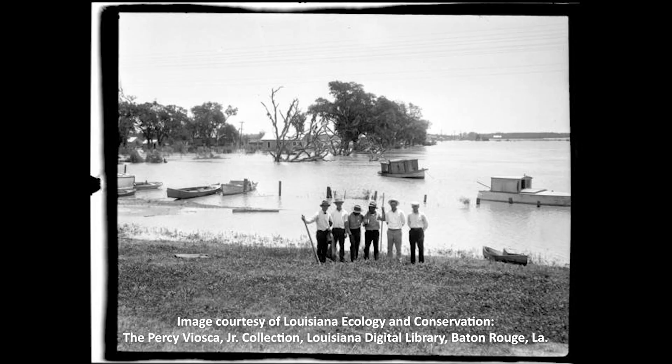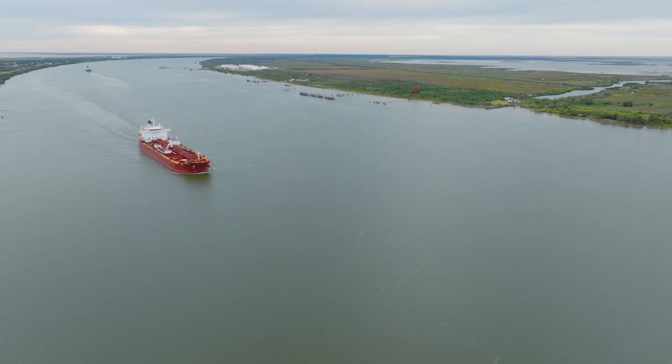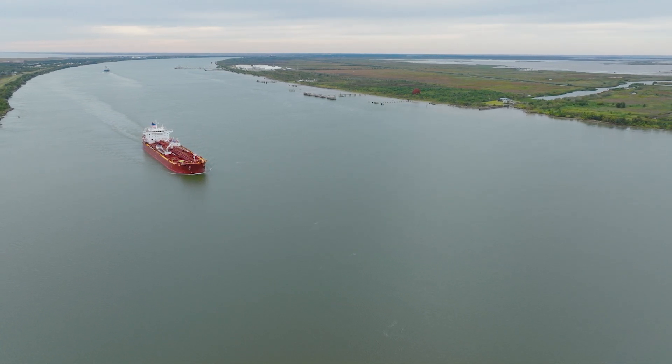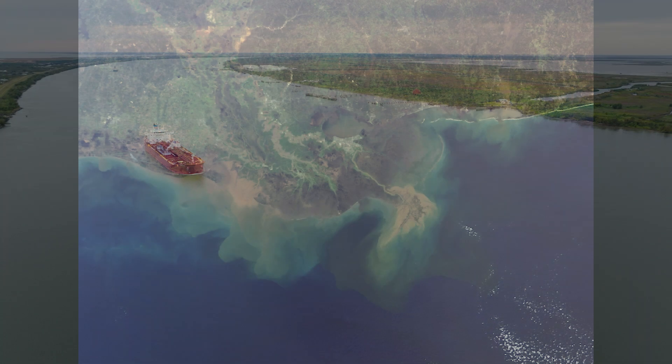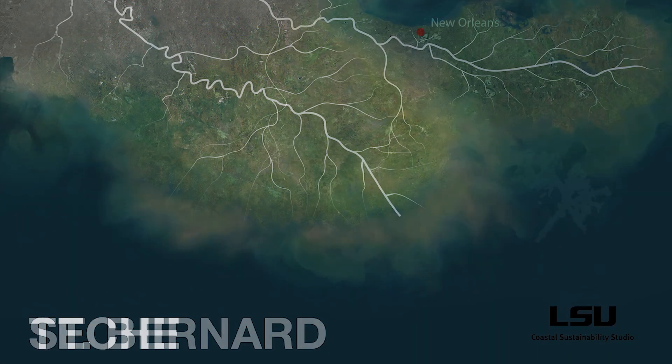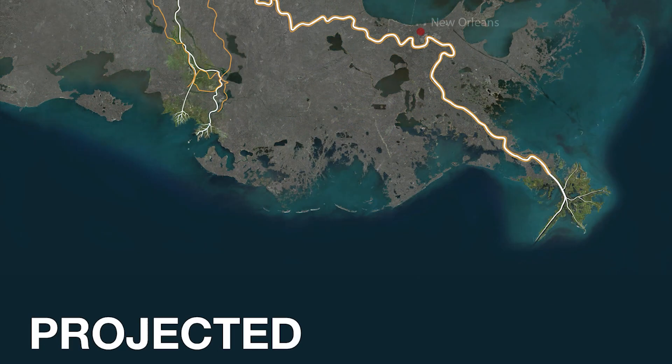In 1927, levees were constructed to help control the cycle of springtime flooding. Unfortunately, these levees prevented the river from providing much-needed sediment to the marshes along its banks. As a result of constraining the river for nearly 100 years, the river built outward instead of shifting back and forth along the delta like a loose water hose.